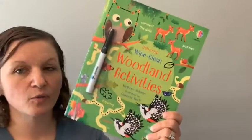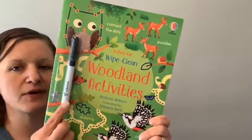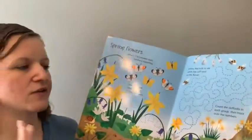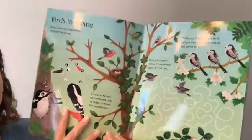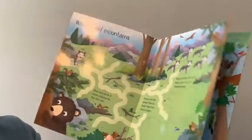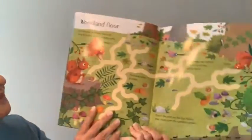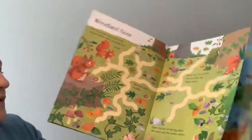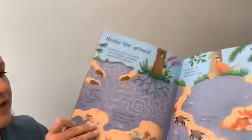Next up I have one in our Wipe Clean series — one of our newest — Woodland Activities. They come with a dry erase marker, and any dry erase marker will do. These are great for ages 2, 3, and up depending on the child. There are a variety of activities that are not only fun but educational, with beautiful illustrations throughout — tracing to help with pen control, spot the difference, dot to dot for counting, mazes, and tracing numbers.